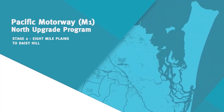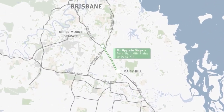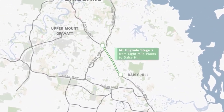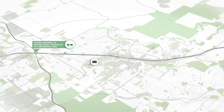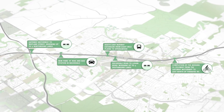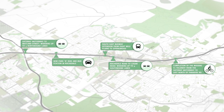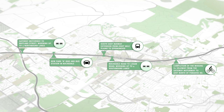The Queensland and Australian Government are continuing to upgrade the Pacific Motorway to bring you safer and more reliable motorway travel. This $750 million project will upgrade an 8km section of the M1 between the Gateway Motorway and Watland Street, including improvements to public transport and cycling routes.